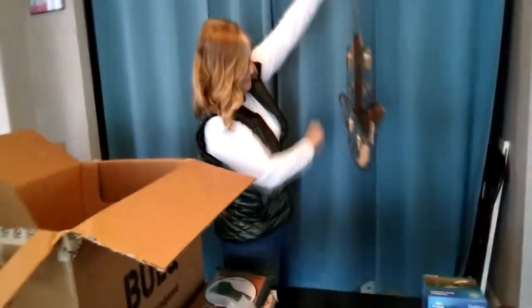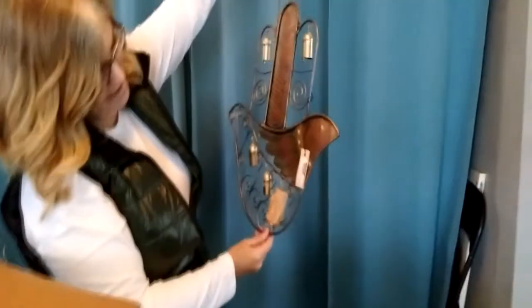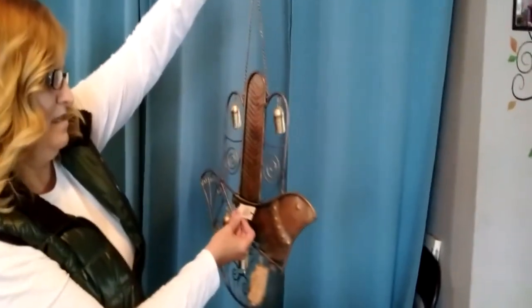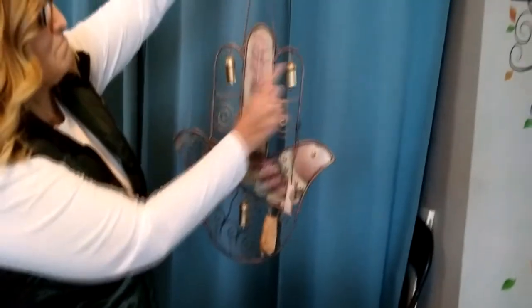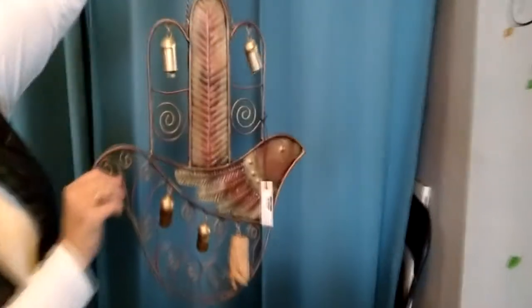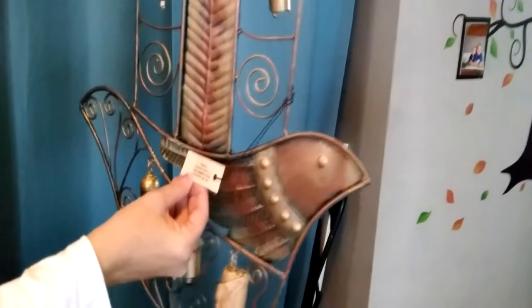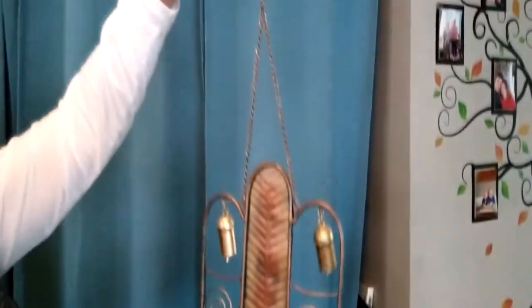Wow, look at that — is that a bird? Yes! So like a wind chime thing? It's absolutely beautiful — all hand-hammered edges, like forged in steel. That's nice, beautiful.